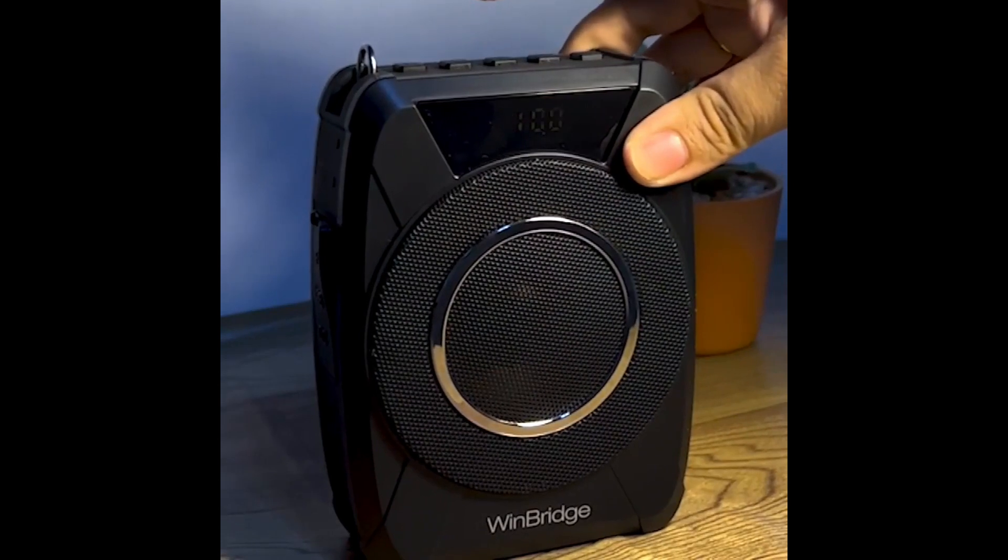Say goodbye to voice strain and hello to clear communication. The Winbridge M801 voice amplifier is designed to provide crystal clear sound amplification in any environment.